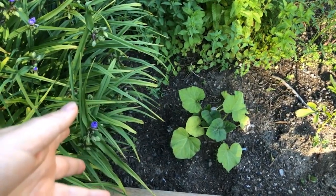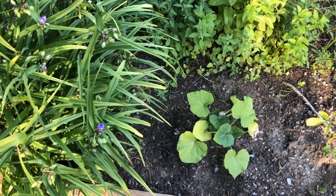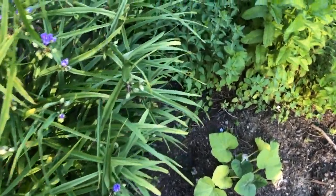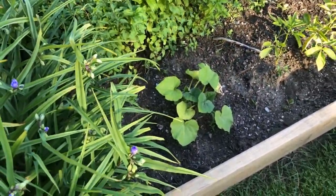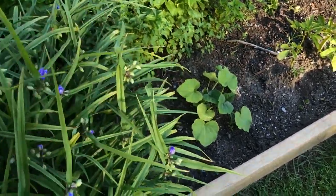This here is a butternut called Butterscotch — probably pretty similar to the Row Seven variety. It's a really small one, supposed to be very sweet. I thought we had a packet of the Row Seven Honey Nut but couldn't find it, so I picked this one up at the garden center instead. Randomly, there is also a calabrese cabbage in here.